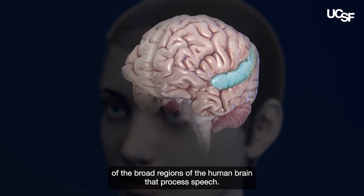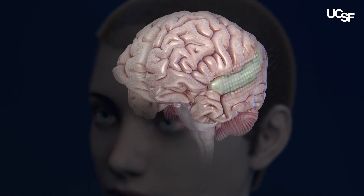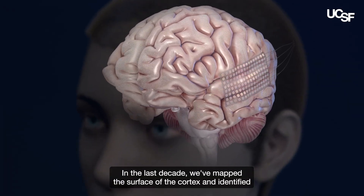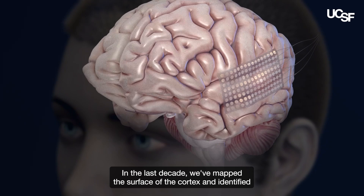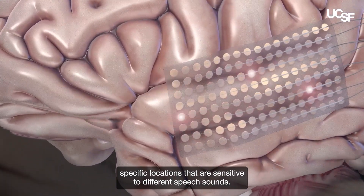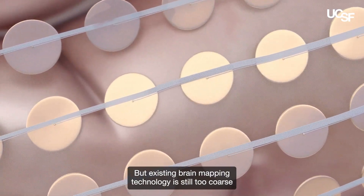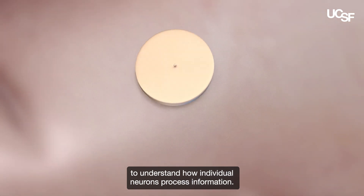We have a good understanding of the broad regions of the human brain that process speech. In the last decade, we've mapped the surface of the cortex and identified specific locations that are sensitive to different speech sounds. But existing brain mapping technology is still too coarse to understand how individual neurons process information.